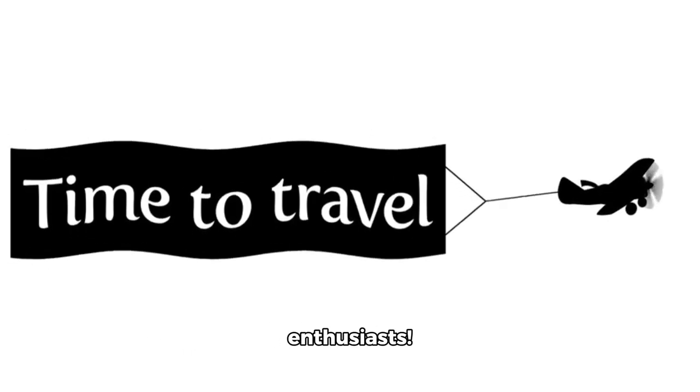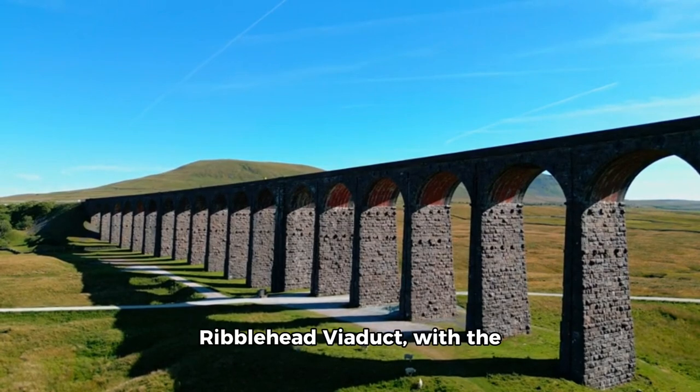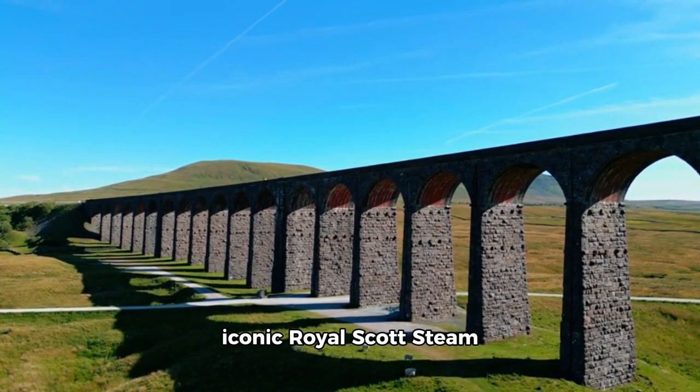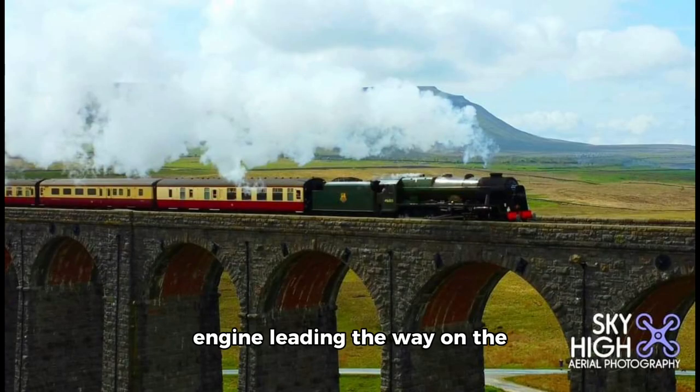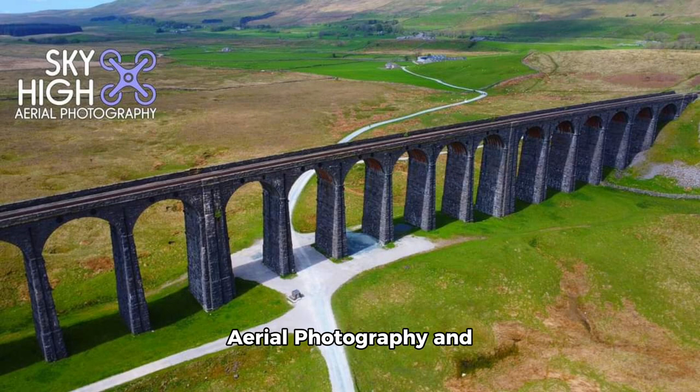Hey there, travel enthusiasts. Today we're taking a thrilling journey across the Ribblehead Viaduct with the iconic Royal Scott steam engine on the Settle-Carlisle Railway. This breathtaking view was captured by sky-high aerial photography and video, showcasing the engineering marvel that is this viaduct.